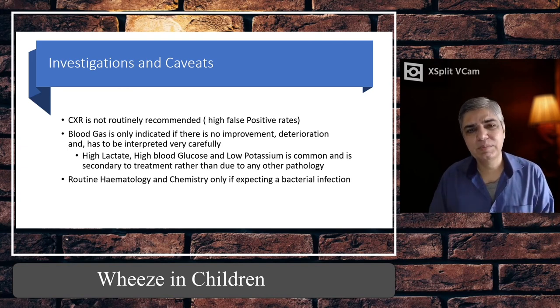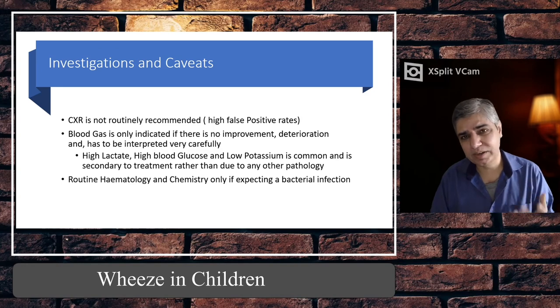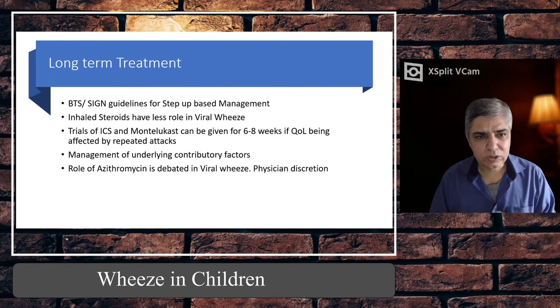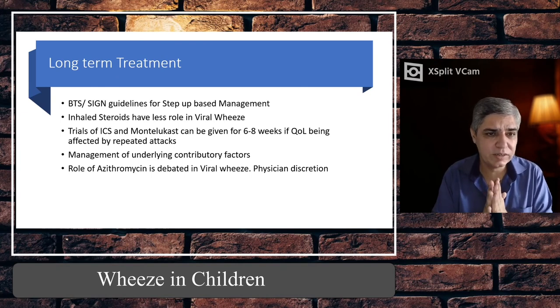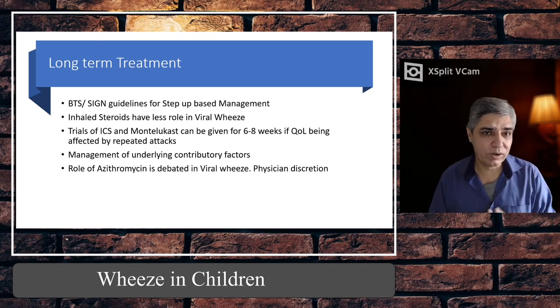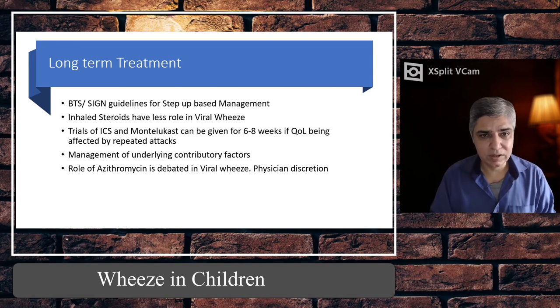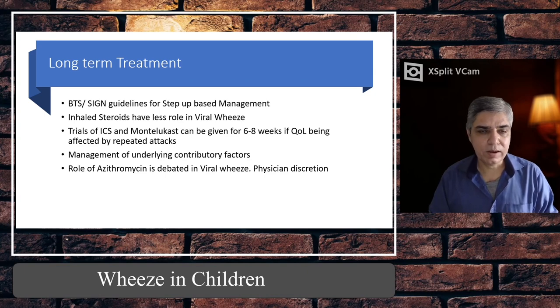Routine haematology and chemistry — full blood count, U&Es, LFTs — we don't do these routinely, as they have very low yield unless you are suspecting a bacterial infection. For long-term treatment, the BTS/SIGN guideline 158 (revised 2019) is the recommended guideline with stepwise therapy for community management of asthma and viral wheeze, and must be followed in letter and spirit. Remember, inhaled steroids have less of a role in viral wheeze in children under five years of age.